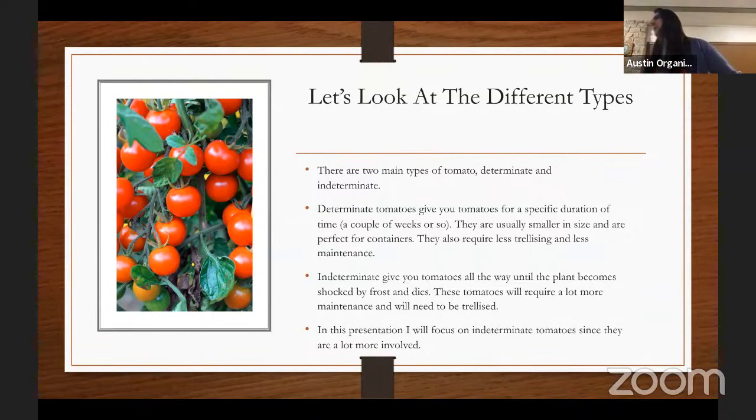Indeterminate tomatoes will keep on growing and producing fruit all the way until the plant shocks from frost and dies. There have been 50-year-old indeterminate tomatoes — as long as you keep them alive, they'll keep going. You can hack it off at the bottom, bring it indoors, pull it back out next season and have two or three-year-old tomatoes. They're not necessarily annuals. Indeterminate tomatoes take a lot more effort than determinate tomatoes, so we'll primarily discuss those today.